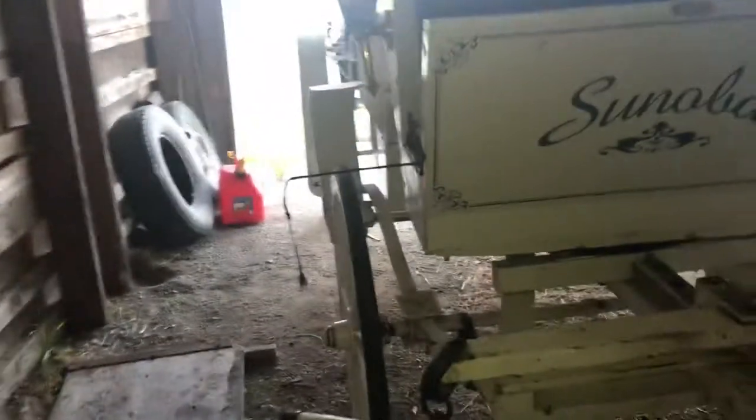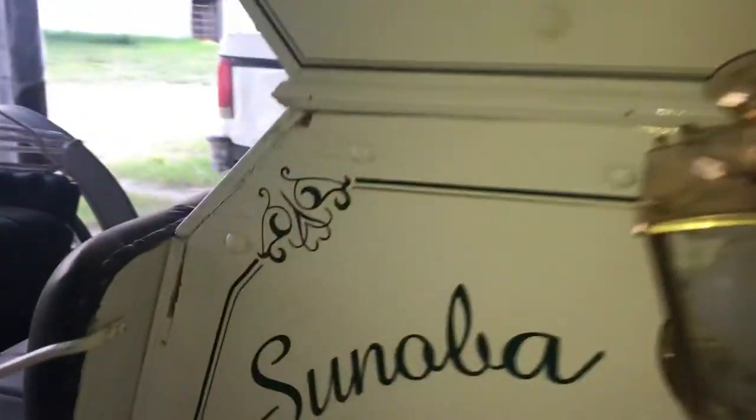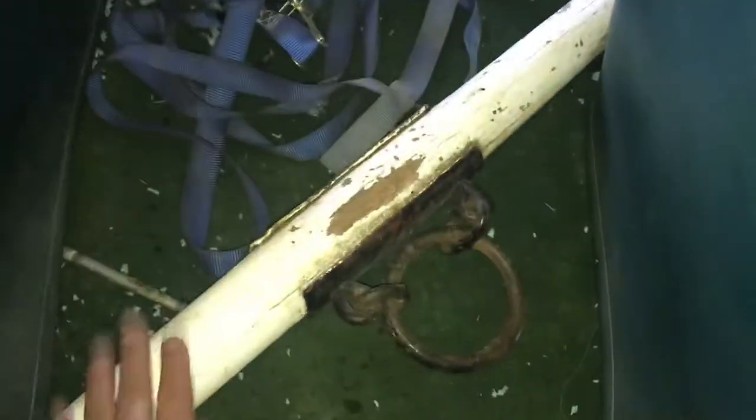Here's the front — you hook the horses up to here, so you have a team of like four horses. There's another light and here's another piece to hook horses up to.